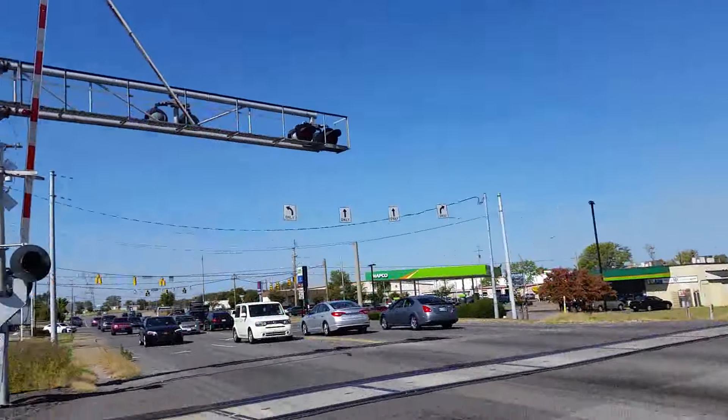Here's a look at the back. The rear lights, interestingly enough, are incandescent Martin Industries 12 by 24 inch lights. Here's a look at the back of that light. The overhead lights here are all Federal Signal 12 by 20 inch incandescent lights.